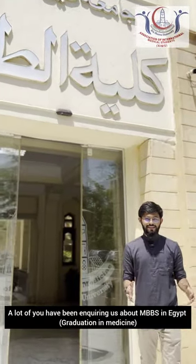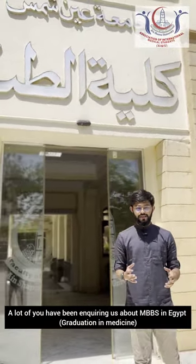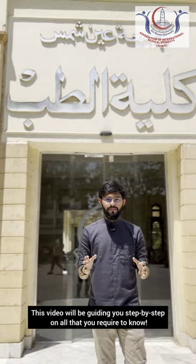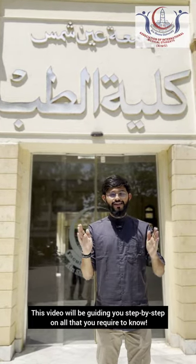A lot of you have been inquiring about MBBS in Egypt — the admission procedure, the eligibility criteria, and the fee structure. This video will be guiding you step by step on all that you require to know.